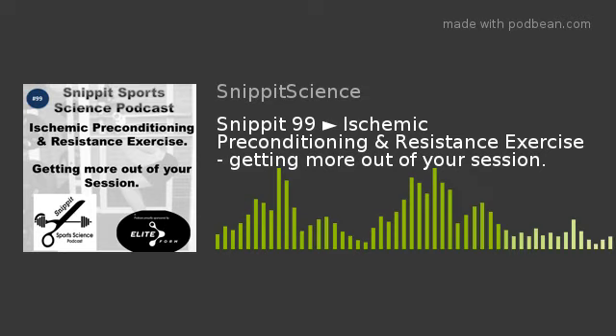Data collected included rating of perceived exertion on a scale of zero to ten, taken across all visits and measured at the end of the third set of each exercise. To recap, subjects performed six exercises to concentric failure under three conditions: IPC at 220 mmHg, the sham cuff at 20 mmHg, and control with nothing. The IPC procedure was applied for 40 minutes prior to the session.